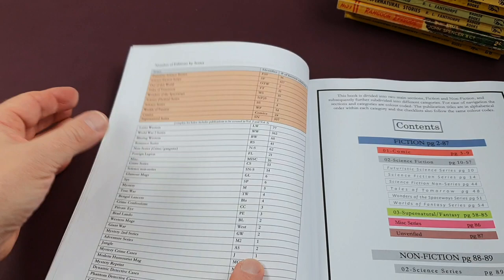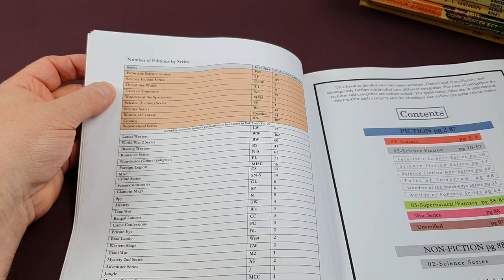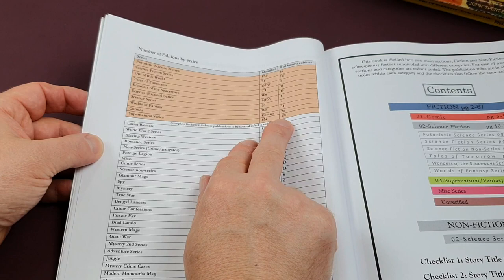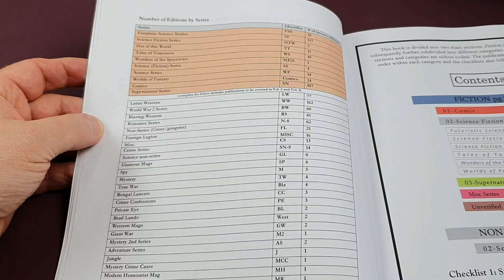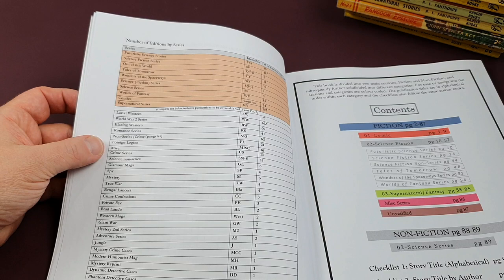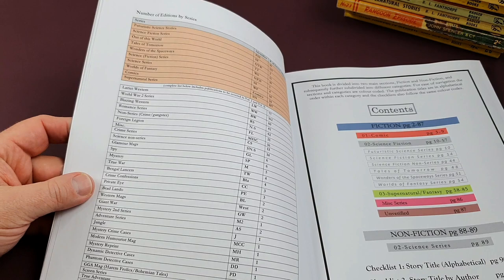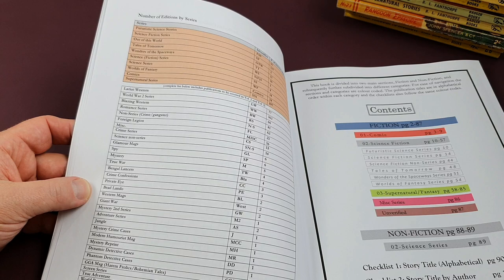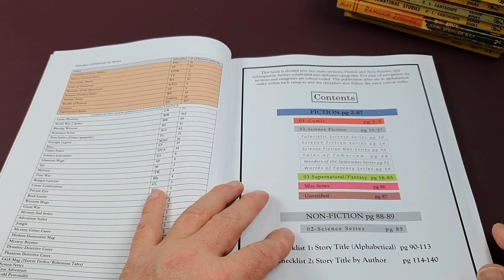I found this fantastic, because I've been trying to figure out what some of the little series codes meant. These are the comics at the top here — futuristic science stories, science fiction series, out of this world — and how many issues were released, how many unknown editions. Underneath, he's got all the publications: world war series, blazing westerns, romance, non-series crime and gangster stuff, foreign legion, miscellaneous crime, sci-fi, glamorous spy, mystery, true crime. Bengal Lancers had four books, private eye had three — I didn't know about any of these tiny little series.